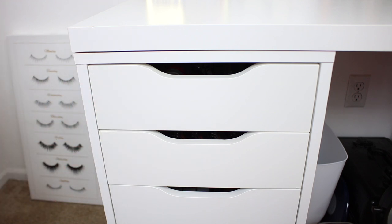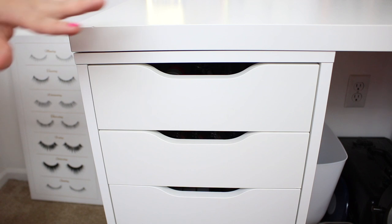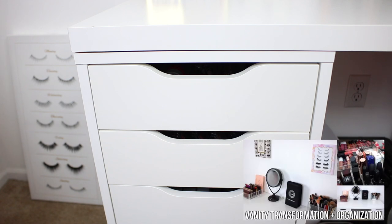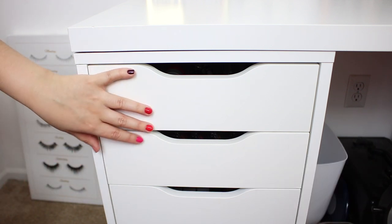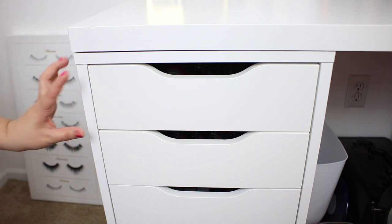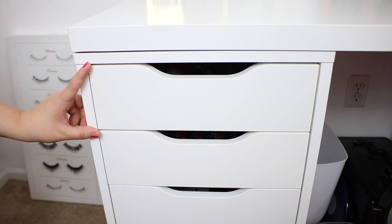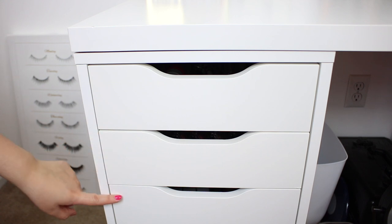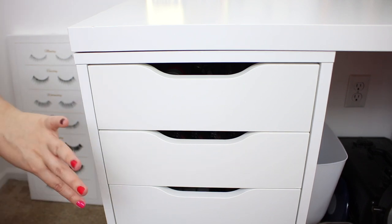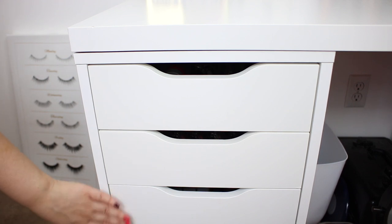These are the Alex 5 drawers. If you want to see a full in-depth assembly of my vanity and the different pieces, the tabletop and everything, I do have a full vanity transformation here on my channel linked down below. For today's video I'm really just going to focus on how I organize these drawers. The IKEA Alex 5 drawers consist of two different drawer sizes — the first two drawers on top are a little bit shorter and more shallow, and then the three bottom drawers are about two inches deeper, allowing for taller storage.